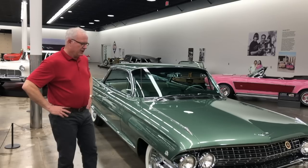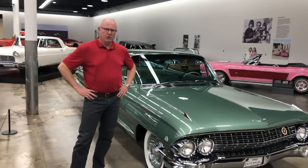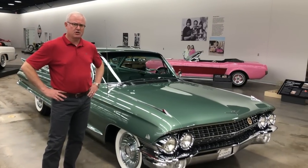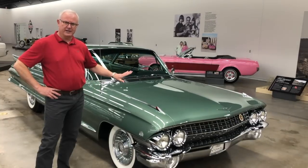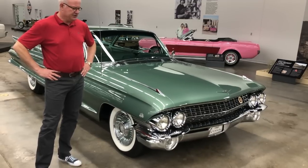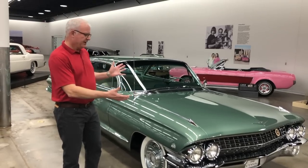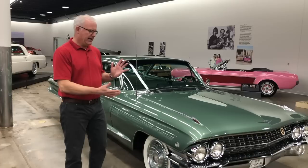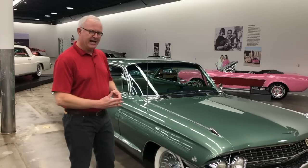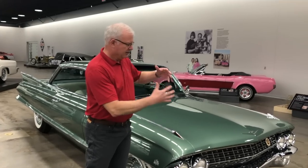In 1961, Cadillac was really taking a different design outlook for their new cars. Bill Mitchell had taken over from the legendary Harley Earl in 1958, and 1958 was about the time this car was being designed, so Harley Earl still had an influence on the 1961s and even the 1962s. We all know the 1959 Cadillac with the gargantuan huge tail fins on the back and the big massive bumpers and tons and tons of chrome.